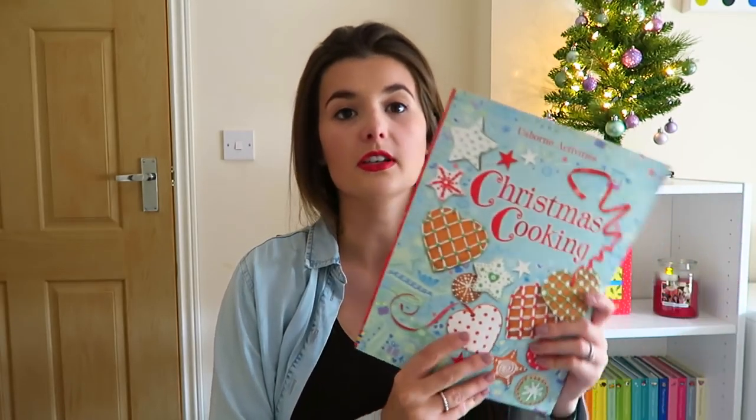I also got a Christmas cooking book, again from a charity shop for 50p. It's just a good staple to have. She's not really going to know what all of these books are if I'm being completely honest, but when we get it we can just flick through and do some of the recipes — we've got cheesy Christmas stars, iced gingerbread hearts, shortbread. I don't have any Christmas cooking books at all, so I think it'll be a nice one for her to have as the years go by.